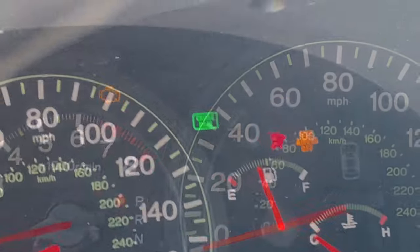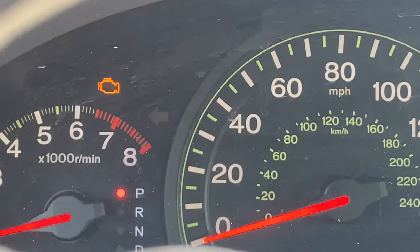I started my car and suddenly there was a very loud noise. The exhaust and engine lights were all on. What the hell?